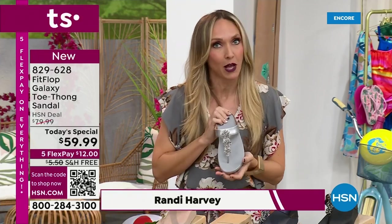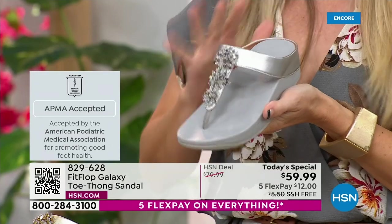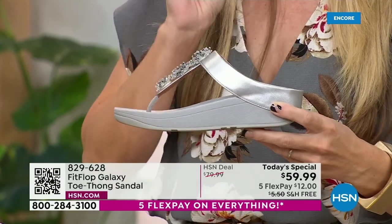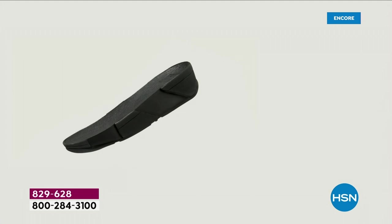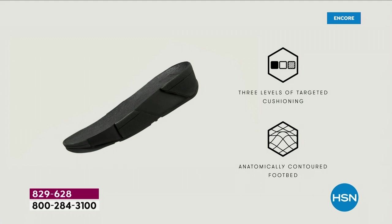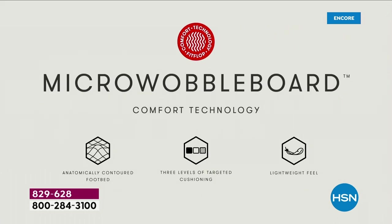If you're not familiar with Fit Flop, one thing that makes us so special is we are approved by the American Podiatric Medical Association — and it's not pay to play, so we earn that by creating shoes that promote foot health. It starts with our micro wobble board technology. Every sole is created by Dr. Kim Lilly, a doctor in biomechanical engineering who works for Fit Flop. This triple-density foam absorbs shock, diffuses pressure, and is actually shaped like a foot.